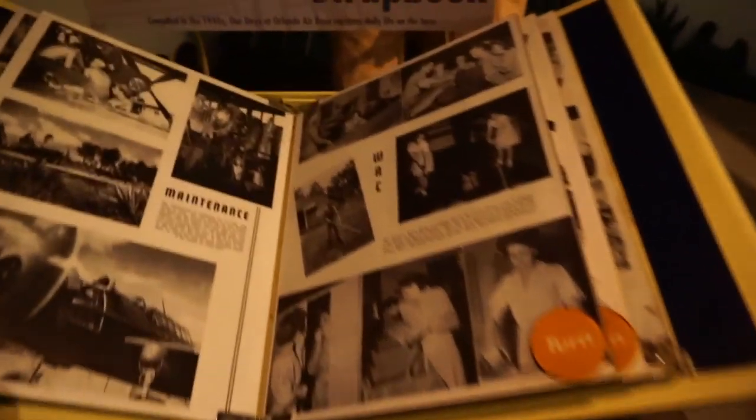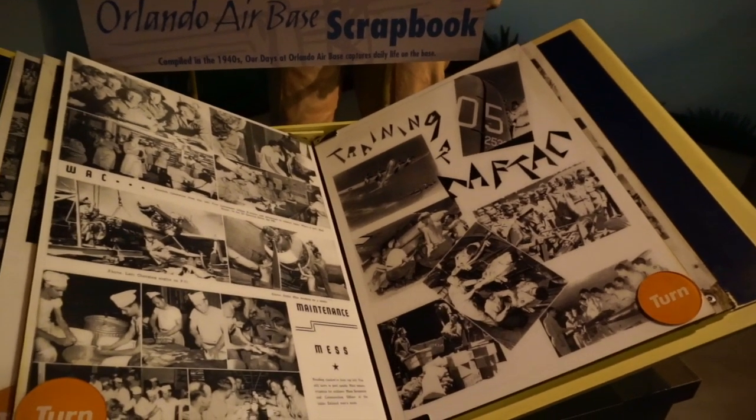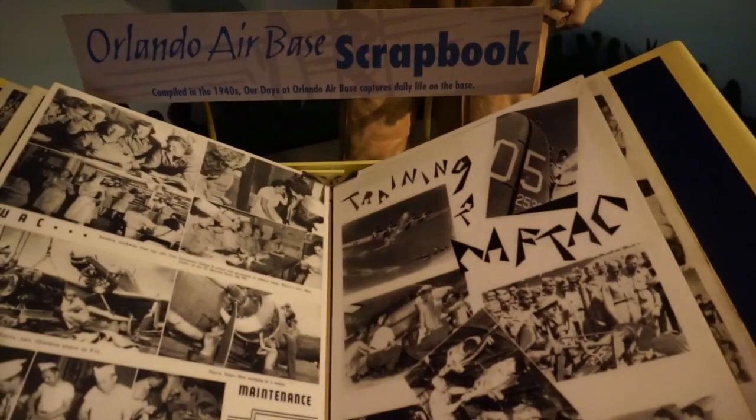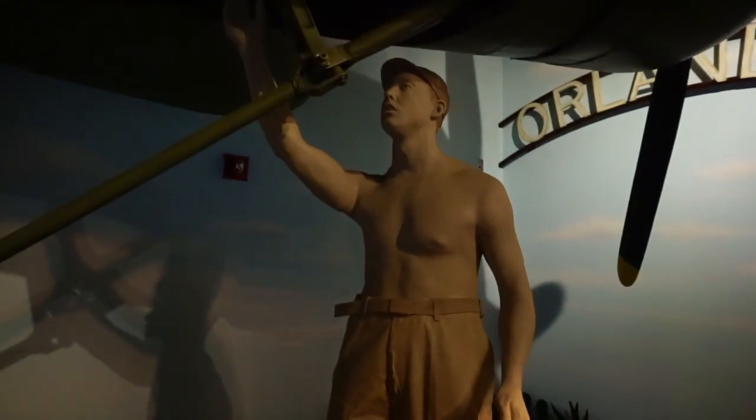Now this display is talking about the Orlando Naval Training Center from 1966. Look at this — a huge piece of a plane and a propeller just sitting inside this museum. There's also a scrapbook you can flip through talking about all the maintenance and different trainings, compiled in the 1940s. It says right here: 'Our Days at the Orlando Air Base' — it captures daily life on the base, and you can just flip through and see what it was like for those men and women who were working out there.